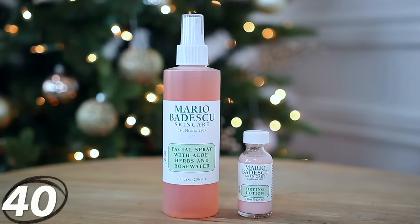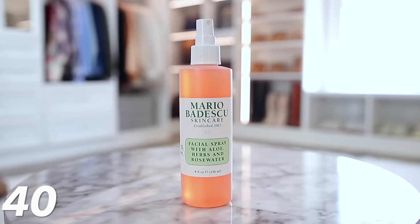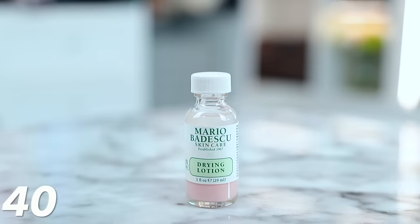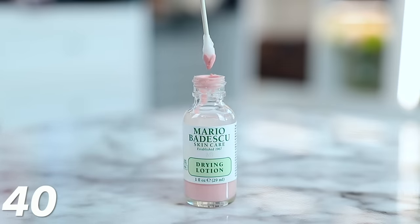Under this number, I'm going to link the Mario Badescu products that are on deal. There's the facial spray, which is probably my favorite — it's a facial spray with aloe, herbs, and rose water, so it smells amazing. You can spray it on your face before you do your makeup to hydrate your skin, use it to set your makeup, or use it to refresh your makeup. I also really like the drying lotion, which is kind of their version of a pimple patch. You use a Q-tip through the clear liquid and then the pink section, and you dot your acne spots before bed — it dries them out overnight.